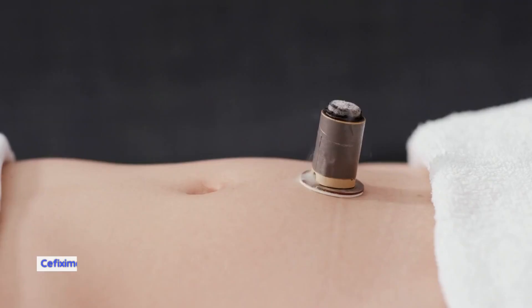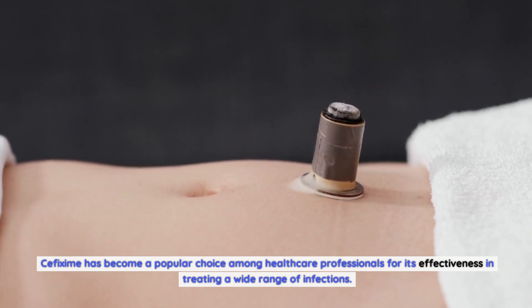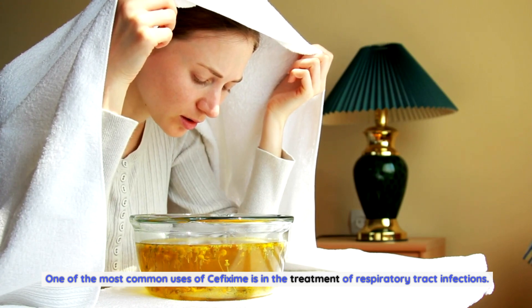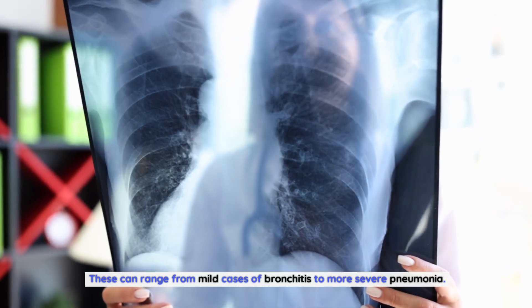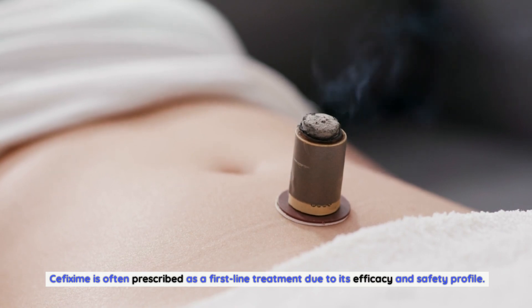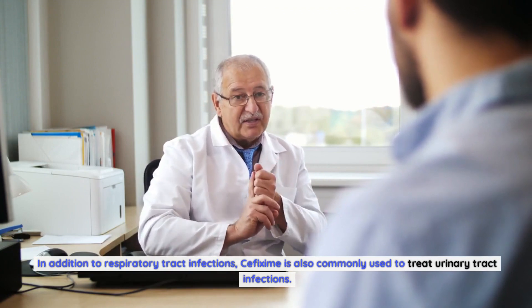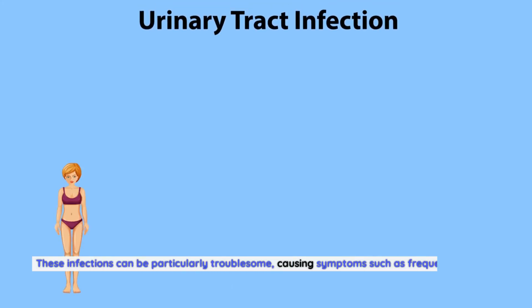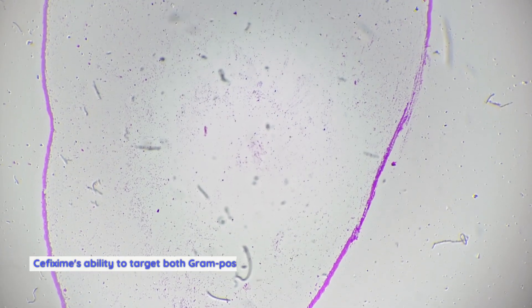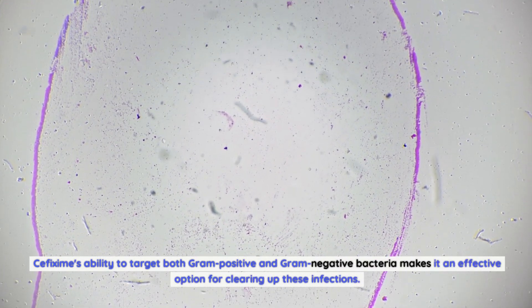Cefixime has become a popular choice among healthcare professionals for its effectiveness in treating a wide range of infections. One of the most common uses is in the treatment of respiratory tract infections, ranging from mild bronchitis to more severe pneumonia. Cefixime is often prescribed as a first-line treatment due to its efficacy and safety profile. It is also commonly used to treat urinary tract infections, which can cause symptoms such as frequent urination, pain, and discomfort. Its ability to target both gram-positive and gram-negative bacteria makes it effective for clearing up these infections.